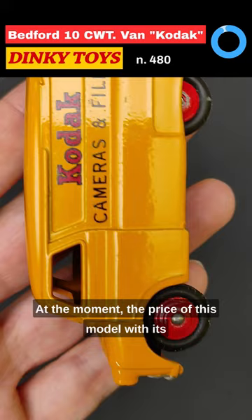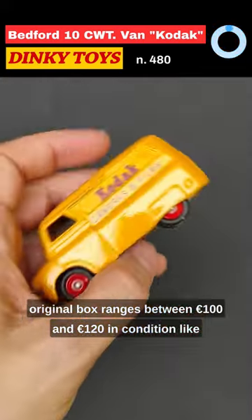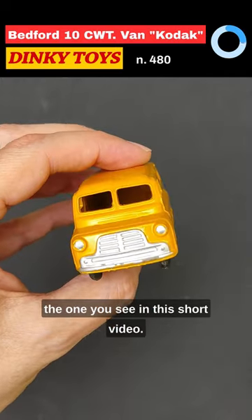At the moment, the price of this model with its original box ranges between 100 and 120 euros in the condition like the one you see in this short video.